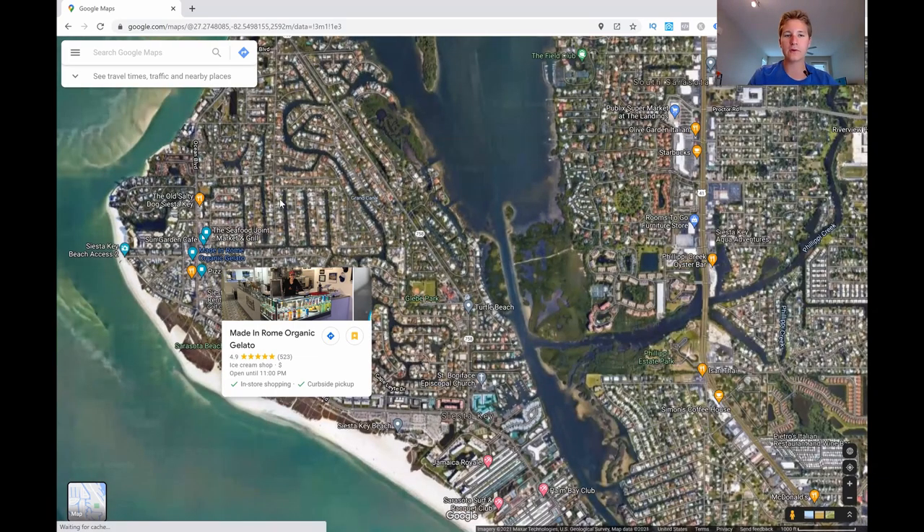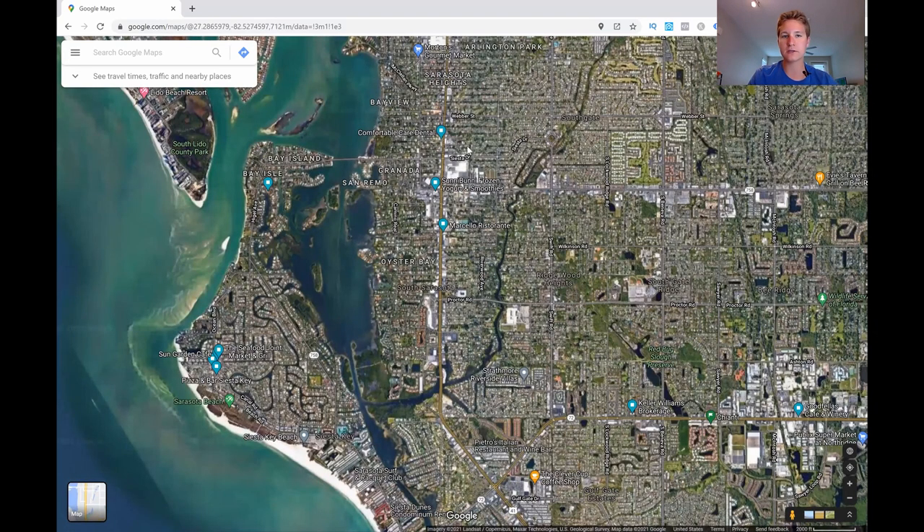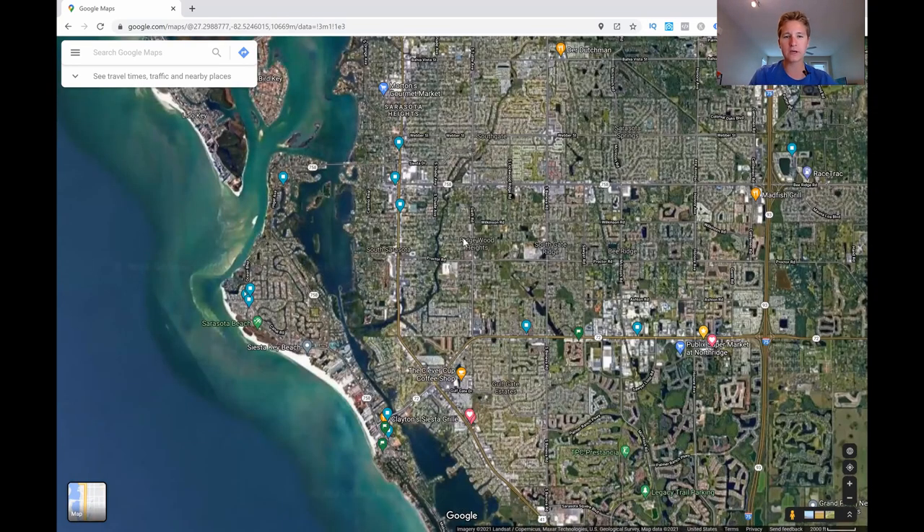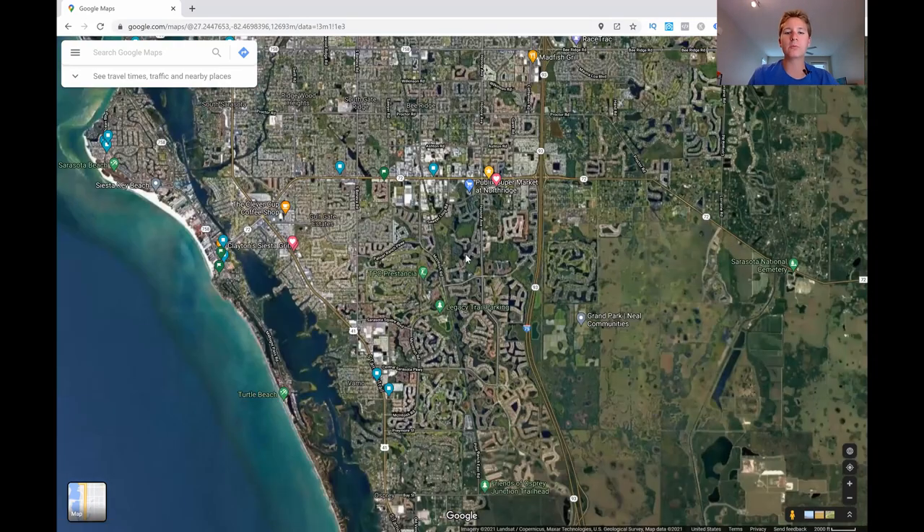The north entrance to Siesta Key is accessible coming from downtown Sarasota. Continuing south from there, we run into Palmer Ranch, which is known for more expensive, newer homes, with more new communities and developments coming in, though they are at a higher price range.